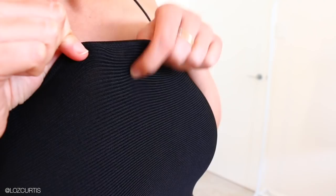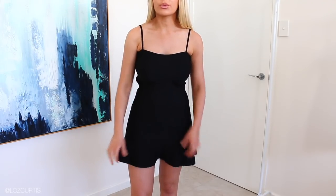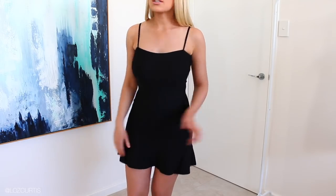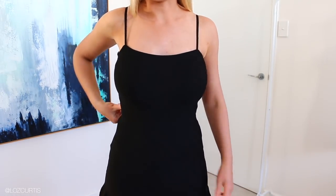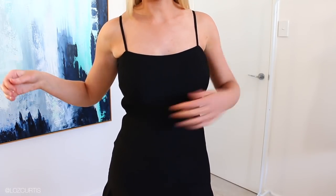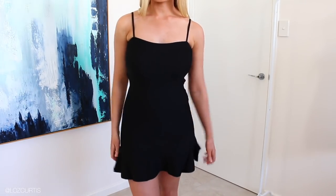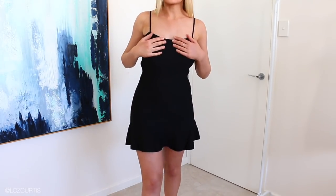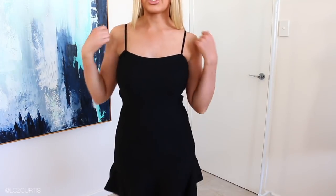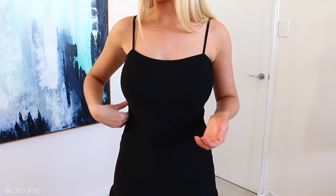I absolutely love this dress. It's made from an incredibly comfortable material — it's like a perfect little black dress. This little zip thing here keeps curving out, and I'm not sure how to stop that, but I would definitely wear this out somewhere. It's a really comfortable, easy little dress you can put a coat over. I just think the zip should have gone at the back rather than on the side.